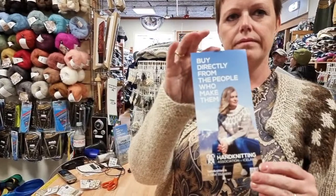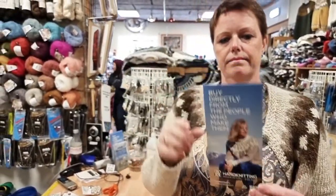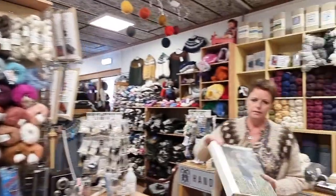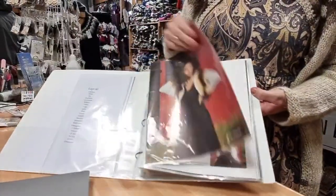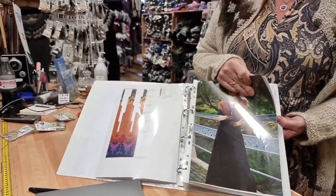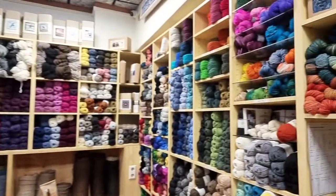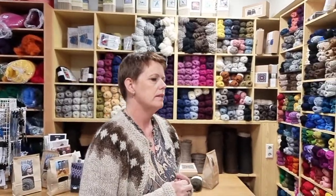People can also buy patterns from the store. They show their newest pattern book - available in Icelandic and English. So you can order a book along with some wool and start working on your own sweater at home. The association's website handknitted.is is also working on adding educational videos, though they've been busy and haven't started yet.